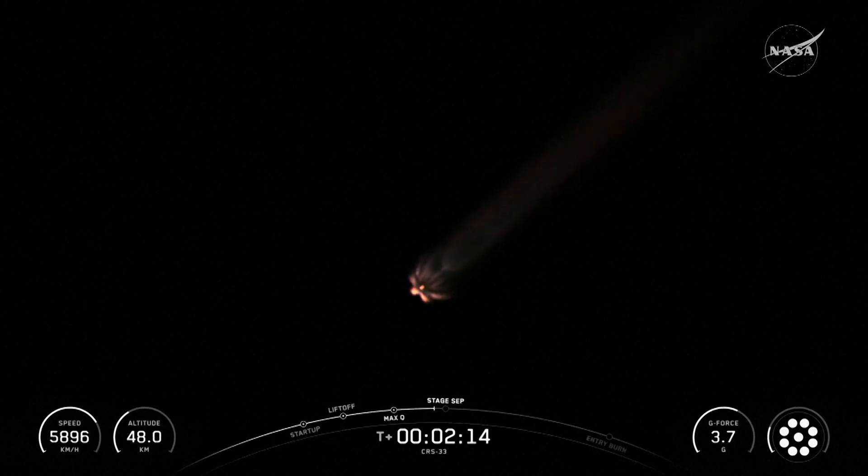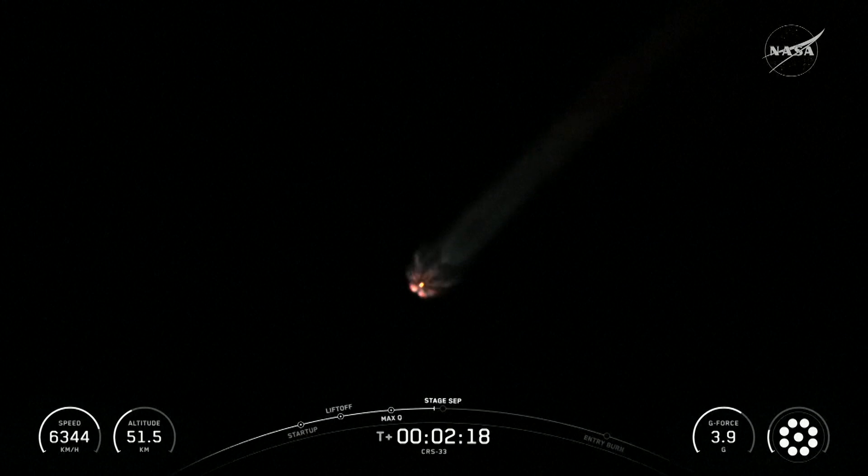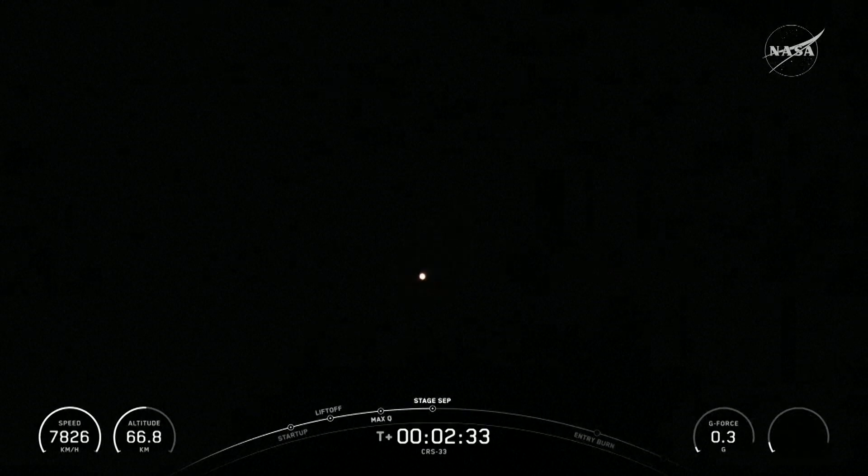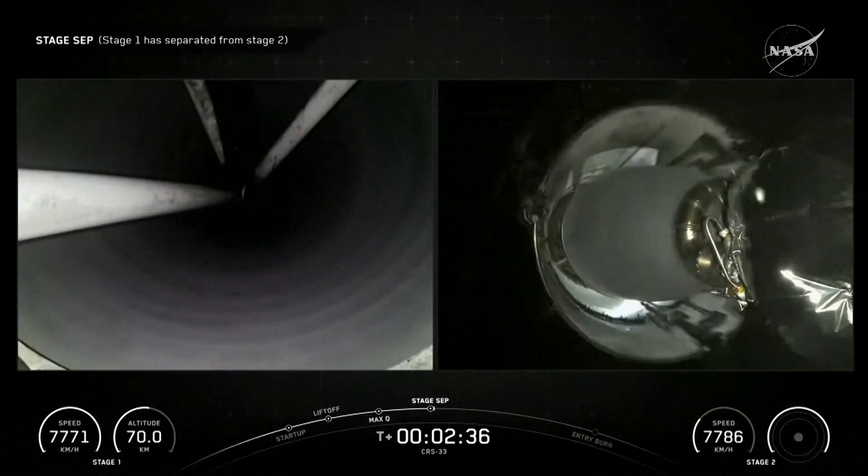Second engine start one. Falcon 9 is on a nominal trajectory. Second engine start one, or SES-1, is when the— Stage separation confirmed.